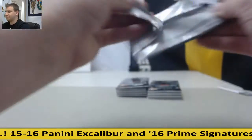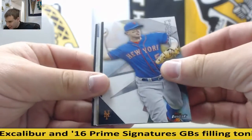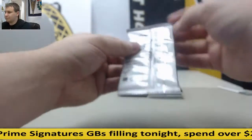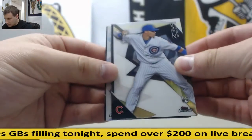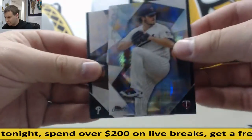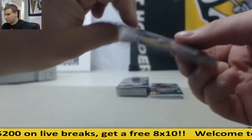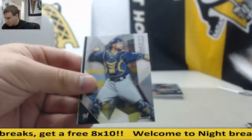First box. We have your normal base cards. Matt Kemp Refractor. Baez Generations Insert. Dennis Eckersley. Phil Hughes Prism. Gary Brown, among other base. Christian Walker Refractor.